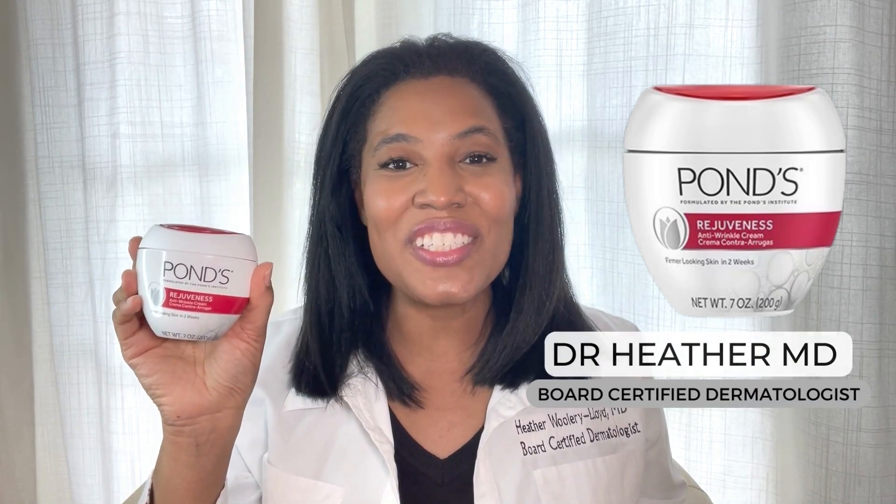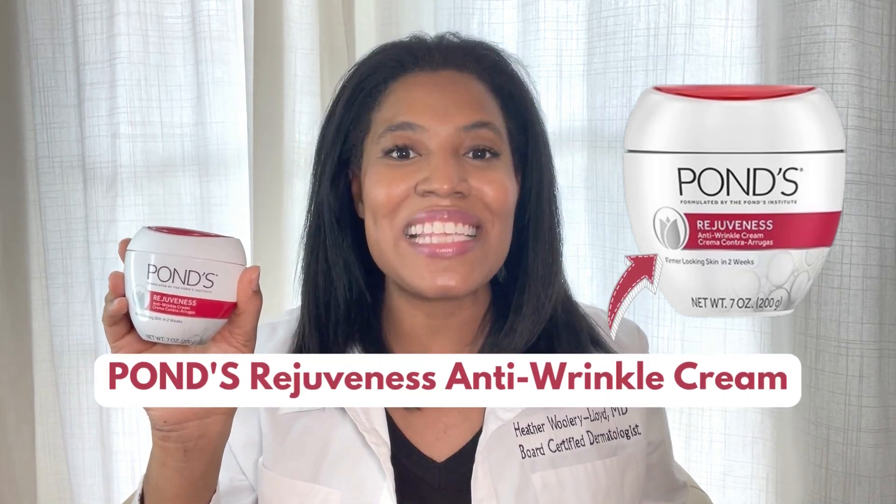Hi, I'm Dr. Heather M.D., board-certified dermatologist, and this is Pond's Rejuvenous Anti-Wrinkle Cream.